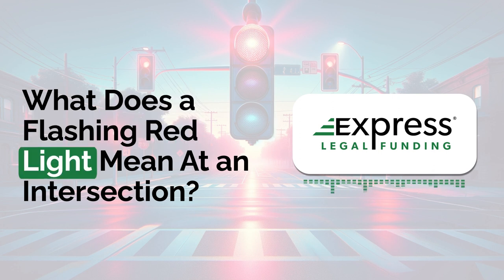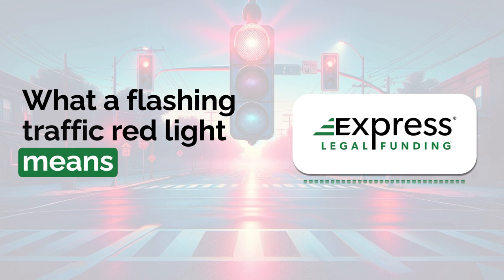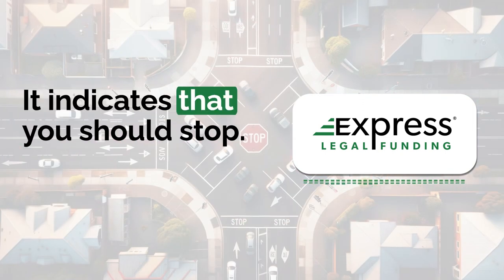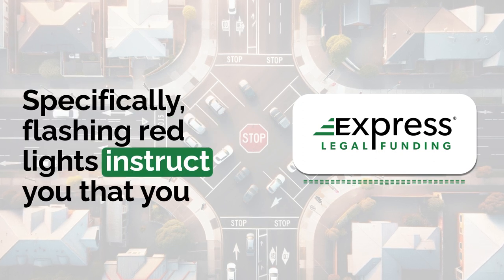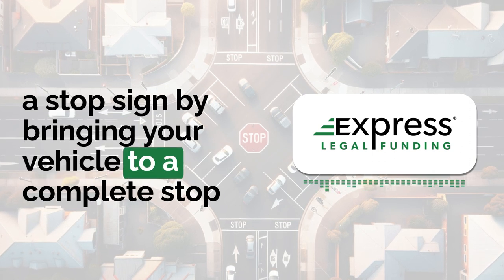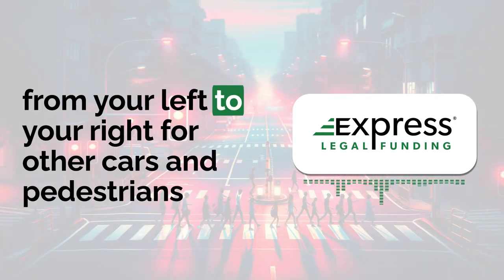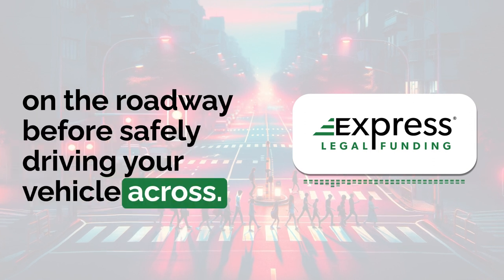What does a flashing red light mean at an intersection? What a flashing traffic red light means is actually more straightforward than it seems — it indicates that you should stop. Flashing red lights instruct you that you are required to stop at the intersection like you would a stop sign, bringing your vehicle to a complete stop and making a visual scan from your left to your right for other cars and pedestrians on the roadway before safely driving your vehicle across.